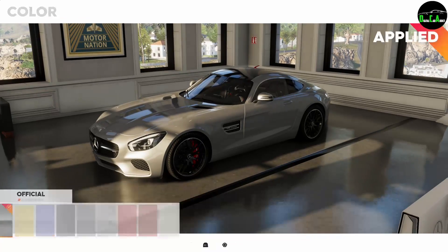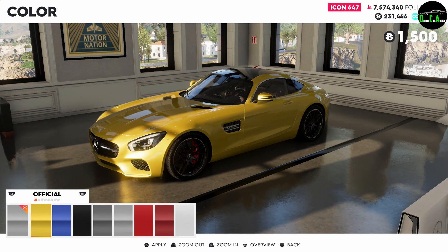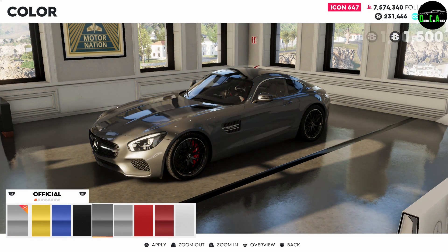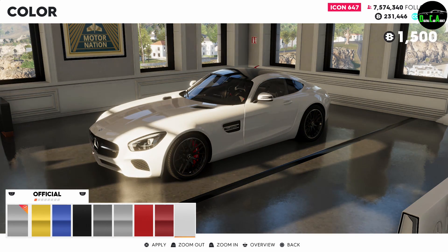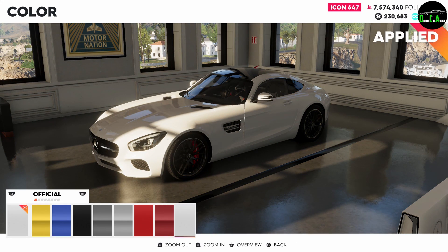So first, let's show the manufacturer colors here. We've got the yellow, the blue, black, gray, silver, red, dark red, and white. I want to paint it in white — it looks really nice.